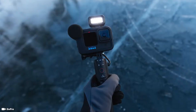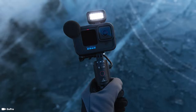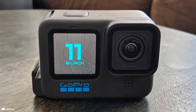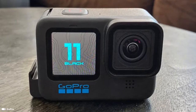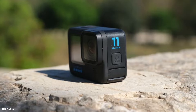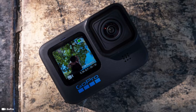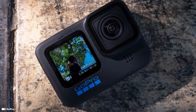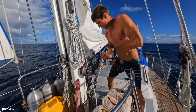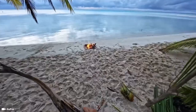Number five is the GoPro Hero 11 Black, which is the newest action camera in the GoPro series and the successor to the Hero 10 Black. The GoPro Hero 11 has come with a lot of upgrades, but still retains the same features we loved about the Hero 10 — such as the ability to shoot 5.3K at 60 frames per second and 4K video at 120 frames per second. Its full color front display screen is still something we love about the GoPro Hero series.